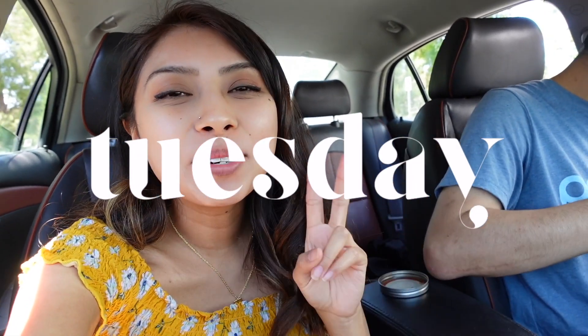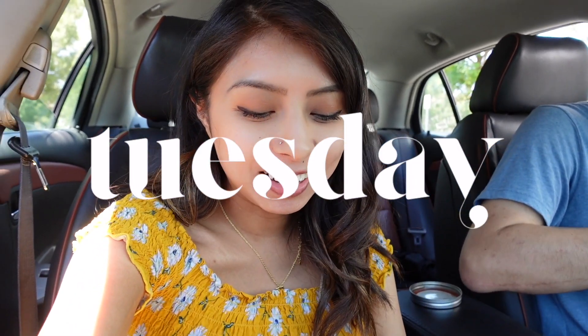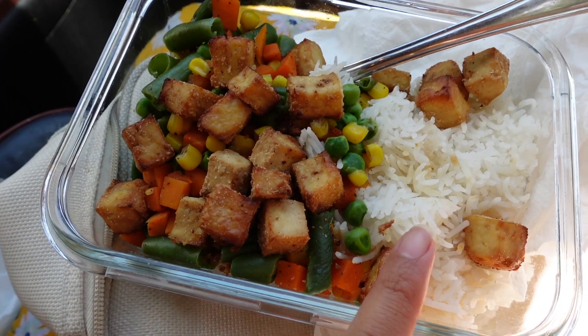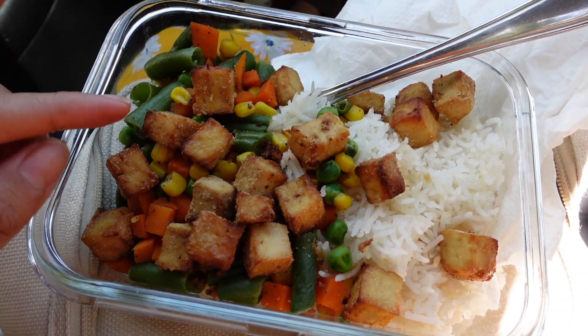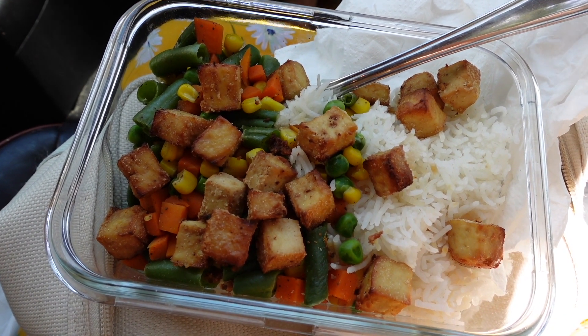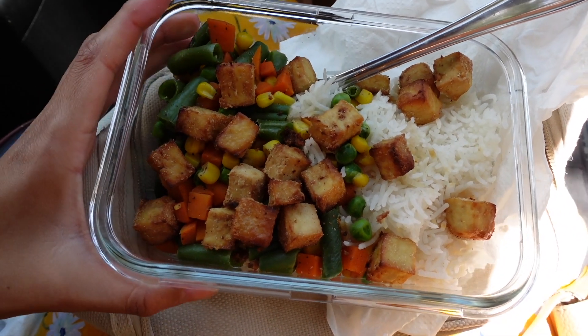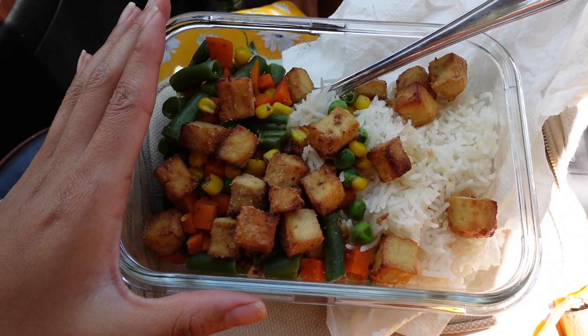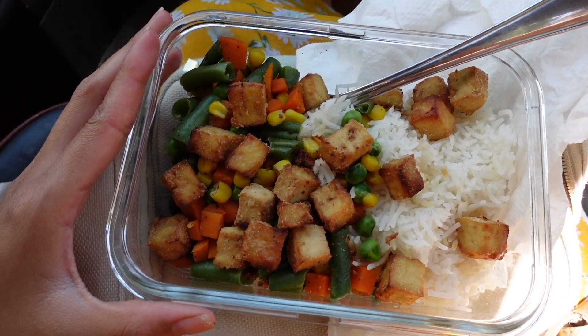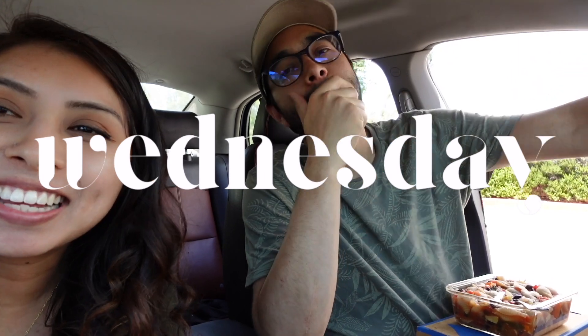It's Tuesday, day number two of what we eat in a week. We have a very delicious simple meal we include at least once during our week — our veggie tofu and rice bowl. We have white rice, air-fryer tofu, and frozen veggies sautéed with pepper and ginger. We top it with sriracha and soy sauce — definitely one of our favorites.